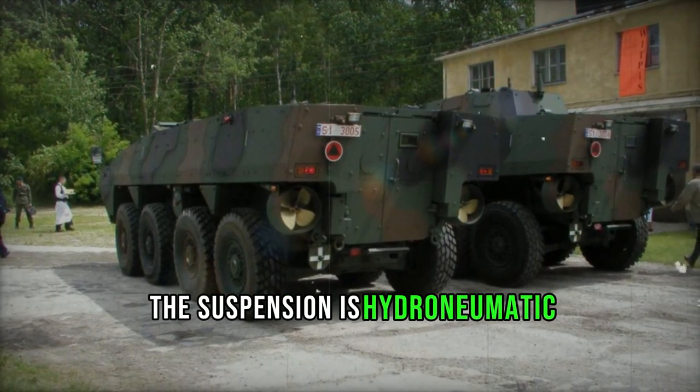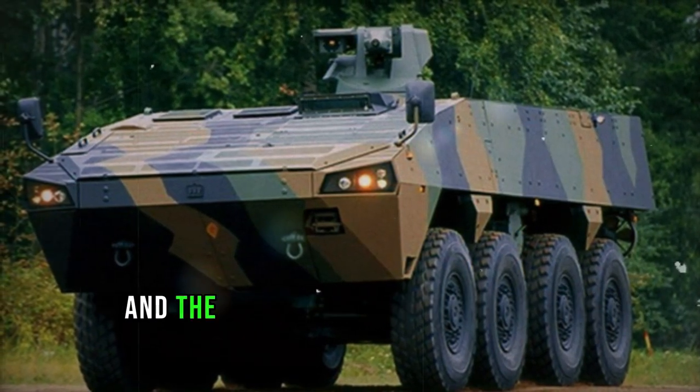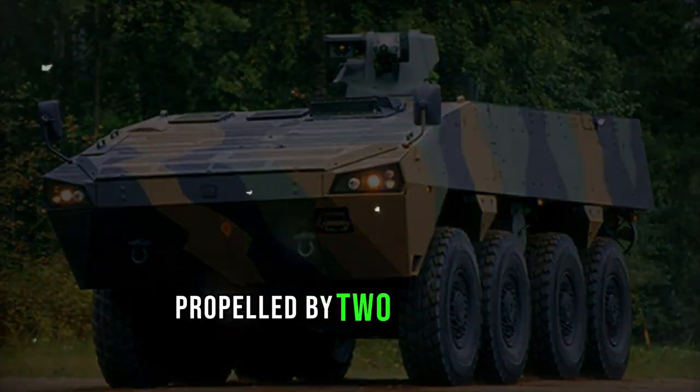The suspension is hydropneumatic with optional height adjustment, and the vehicle features steerable front axles. A central tire inflation system is standard, and the baseline model of the Patria AMV is fully amphibious, propelled by two water jets.